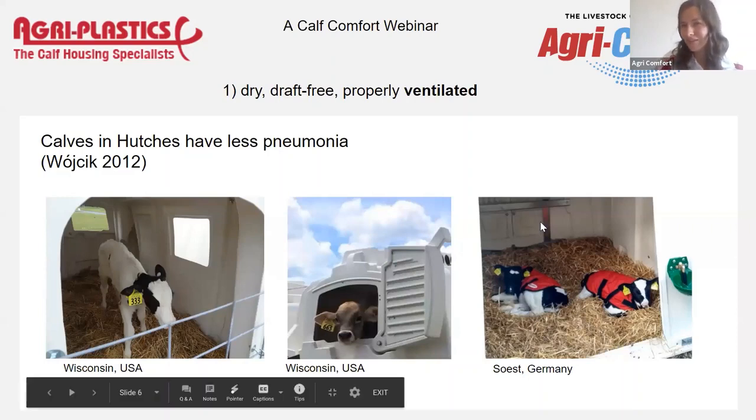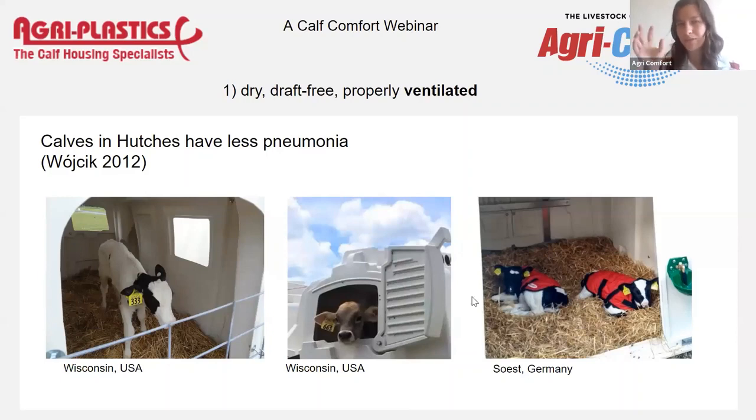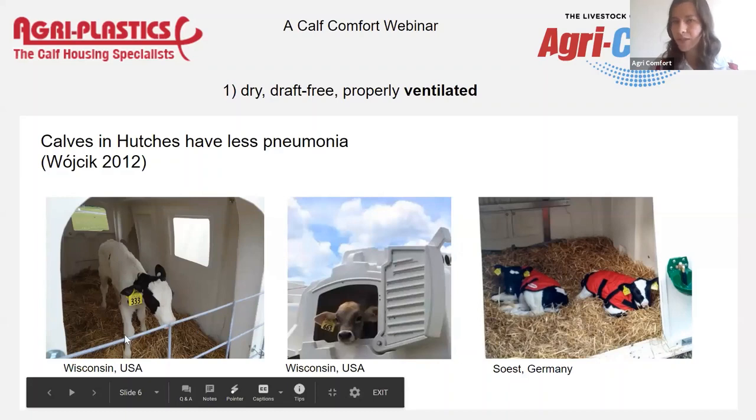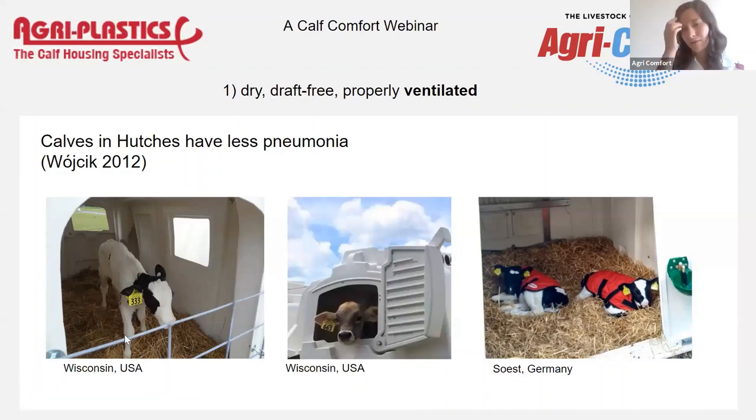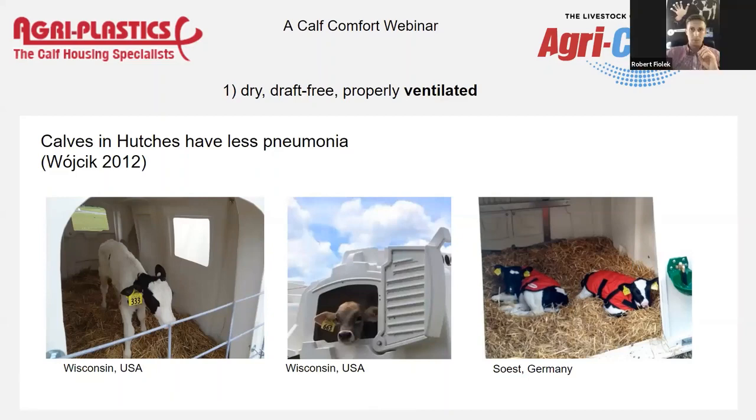Even if the calf is inside the hutch, it has openings — the back window and the side window — where it can put its head out. So even in a setup without a fence, the calf is able to look outside the window, so to say, and breathe an unlimited amount of fresh air. People always say baby calves are too cold in the hutch, but there are pretty simple solutions: good enough bedding and a jacket. I would never limit fresh air to a calf for warmth and coziness, because then they breathe more and more polluted air and hurt their lungs.